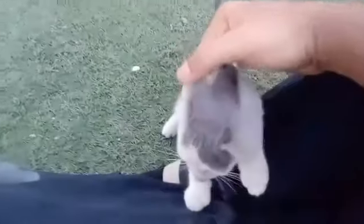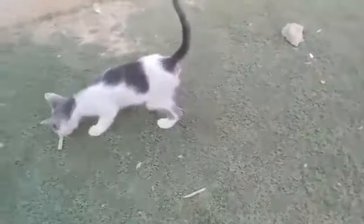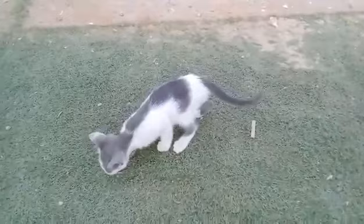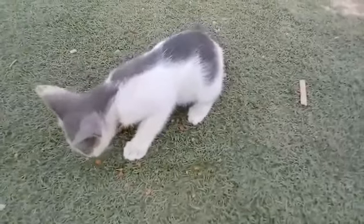Say hi to YouTube community and friends. It's a beautiful kitten of mine, friends. My sweet kitten is chewing something in the garden right now.